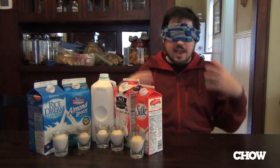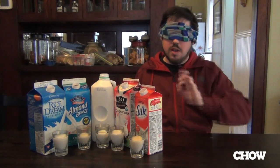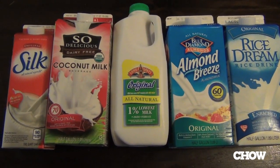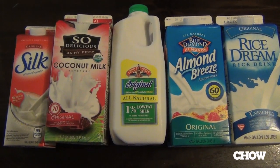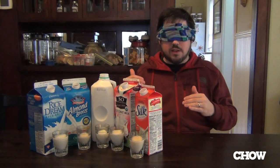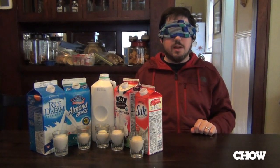Rice milk as well. I thought I'd head out, grab some non-milk milks plus milk milk, and do a blind taste testing. Kind of excited about this. I'm all blindfolded up, I can't see a darn thing, and Magic Hand is going to serve up a series of milks and I'll try and decipher which is which. Magic Hand, the first sample, please.